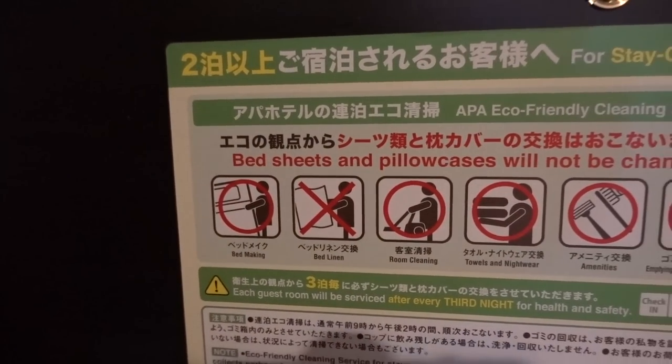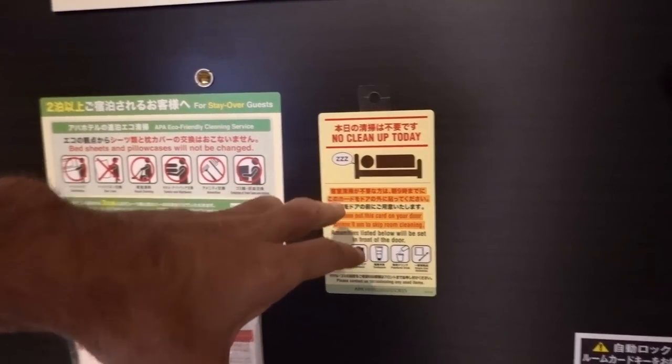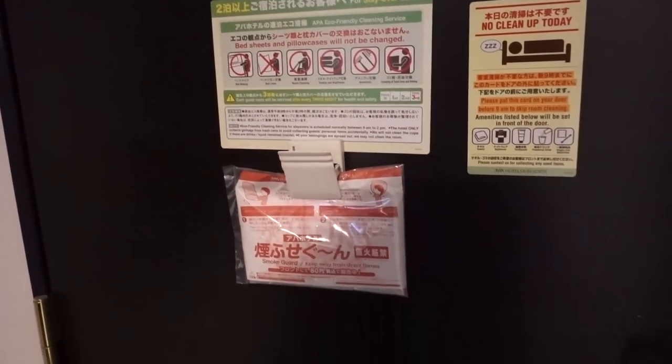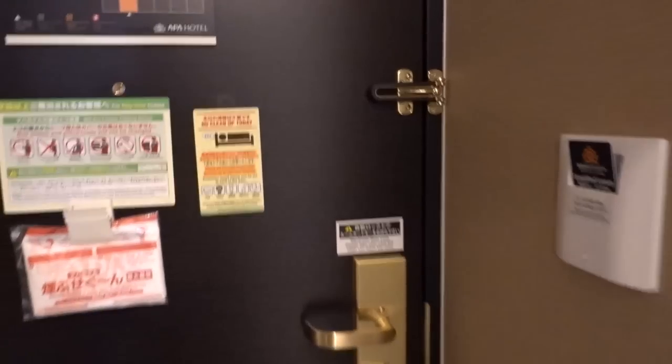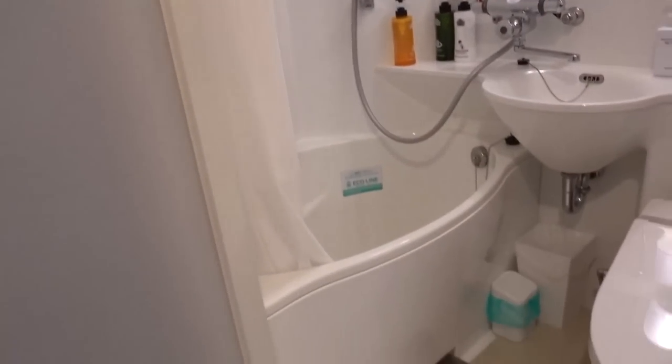And then information: 'Bed sheets and pillowcases will not be changed.' You can see the English and the Japanese there. There is much English on many of the signs throughout Tokyo, and the lady at the check-in desk spoke English.